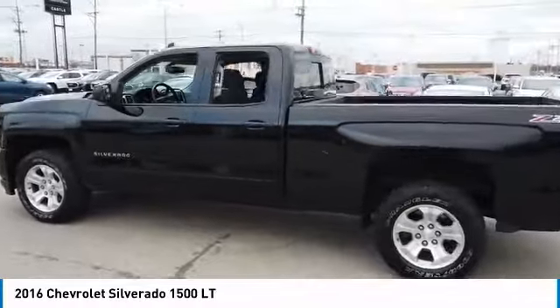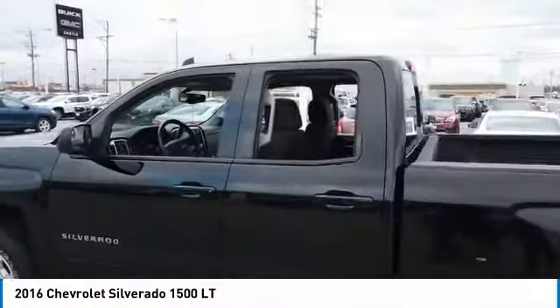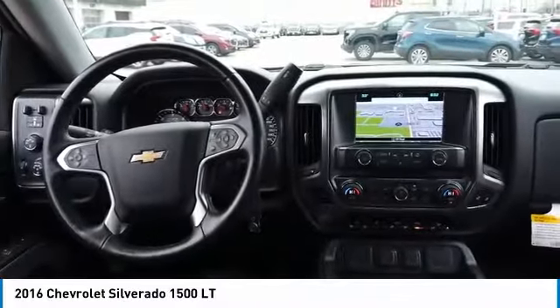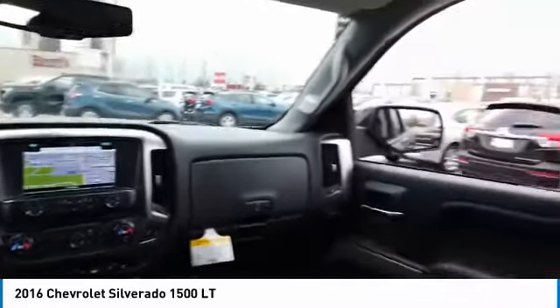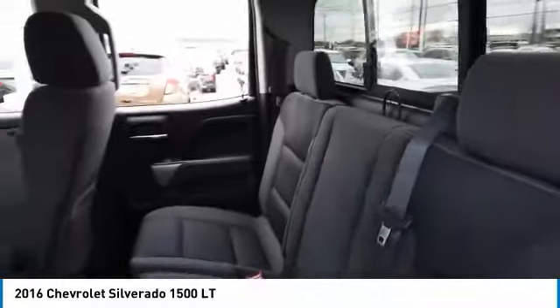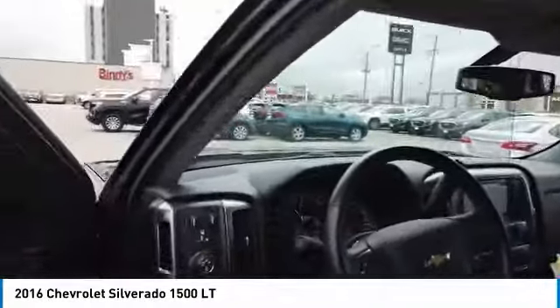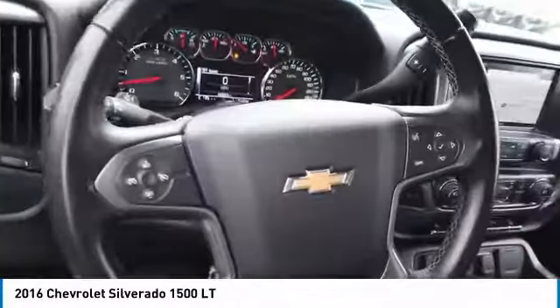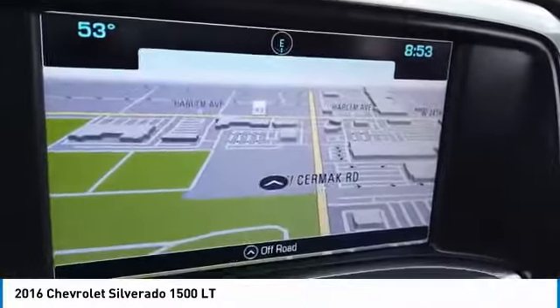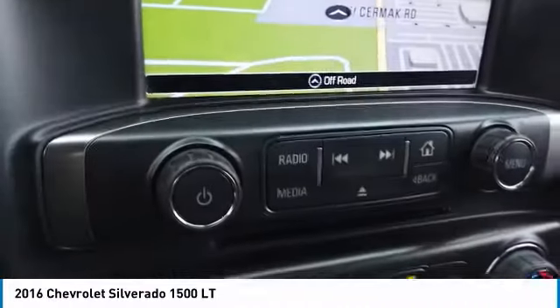A vehicle like this doesn't come along every day. Come in and get it before someone else does. Have a great day. Thank you.